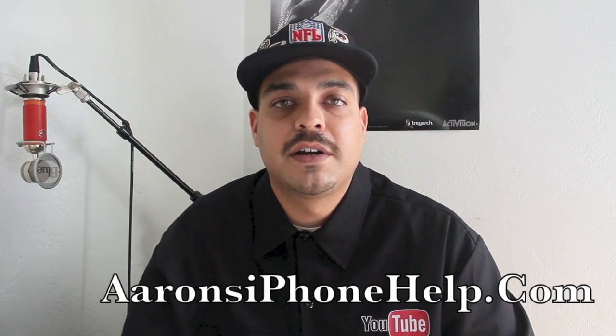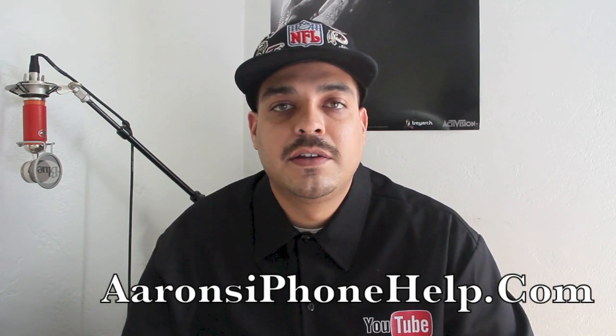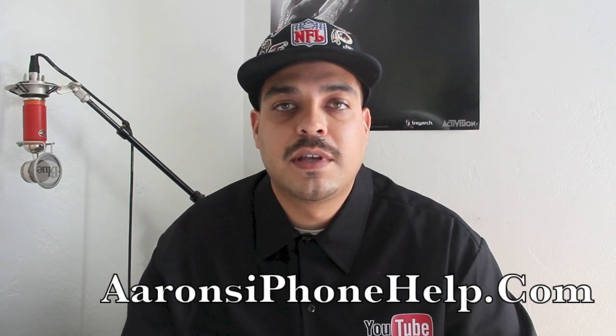I'll go ahead and leave an annotation here on the screen for you guys to conveniently subscribe to the channel. Thanks for tuning in guys, and I'll see you on the next video.